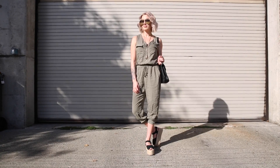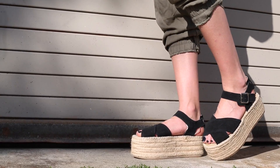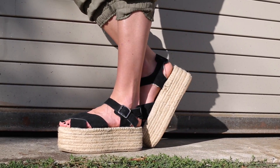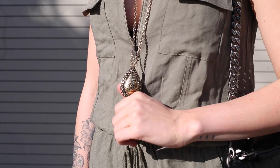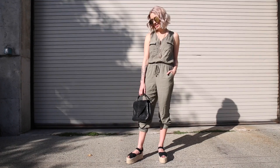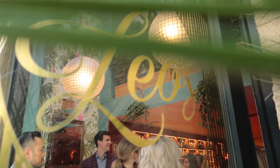For every outfit I'm going to leave a little key down in the info box to let you know where I got everything. For this particular outfit I was wearing some Jeffrey Campbell block shoes — my mom thinks they look like hay bales, but whatever, Mom — a Samantha Wills necklace, my YSL college bag, and the jumpsuit is from Lulu's; I actually hauled it in a previous video recently.